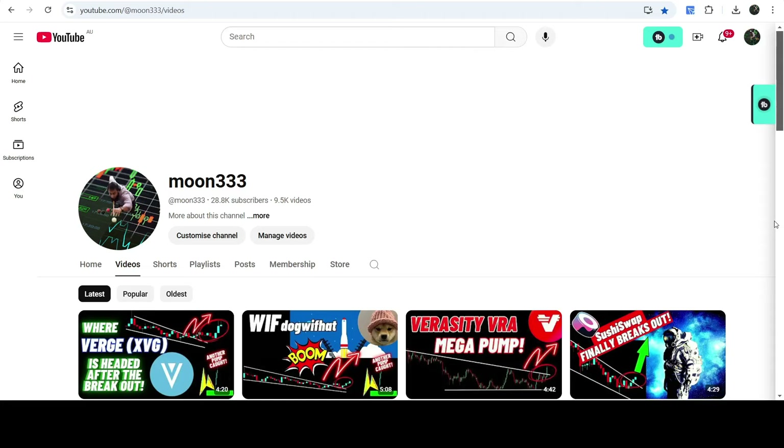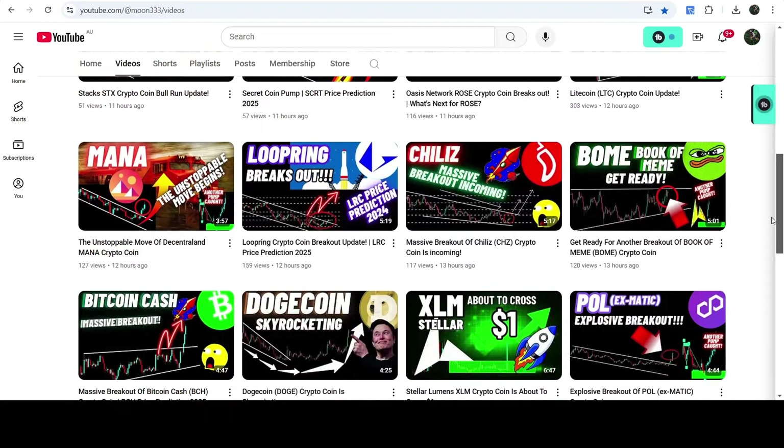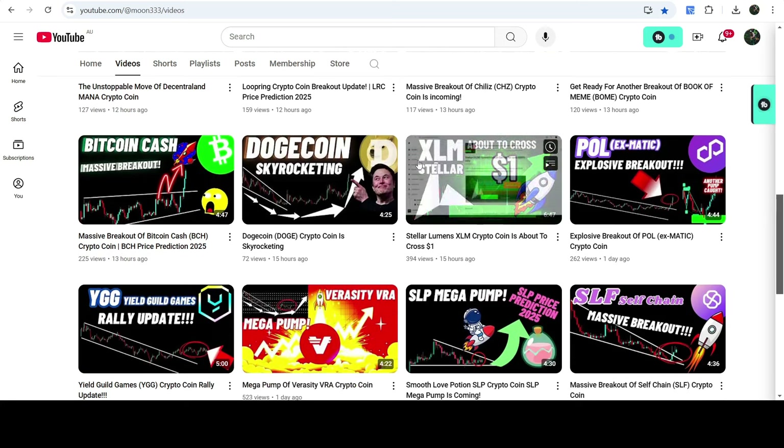Hey friends, this is Atipope here with Valon. Welcome to the new update on Bitcoin Cash. As in my earlier videos, I was showing you that Bitcoin Cash broke out a rising wedge pattern on the daily time frame chart, and after that it was trying to break out a very long-term resistance of $500.